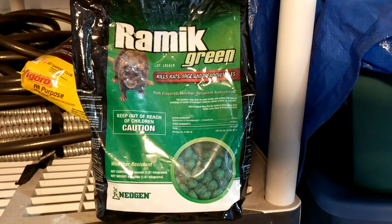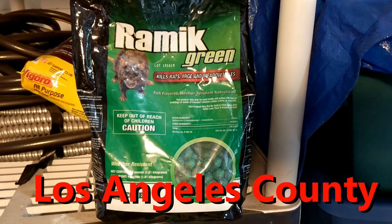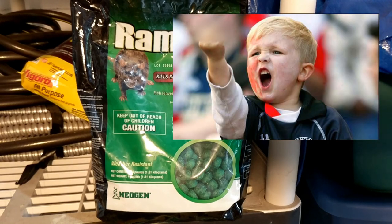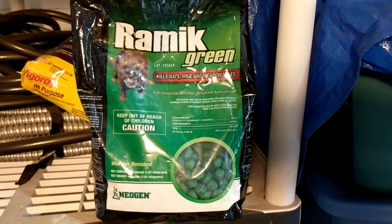So next I looked into rodenticide. I live in California so we have some laws against certain ones, and I tried to purchase one on Amazon but the seller said they couldn't ship to my location. I found this one here which is also on Amazon, and luckily they shipped it — and this is the only thing that worked.